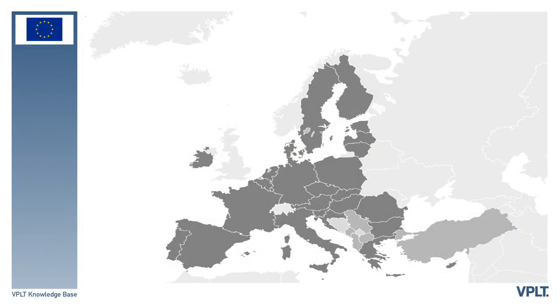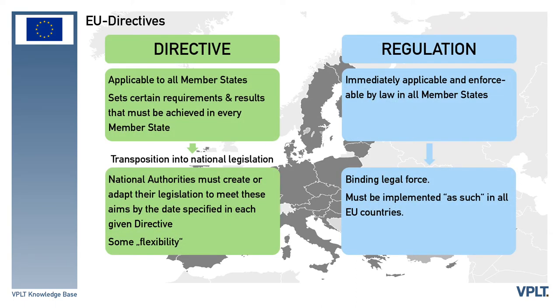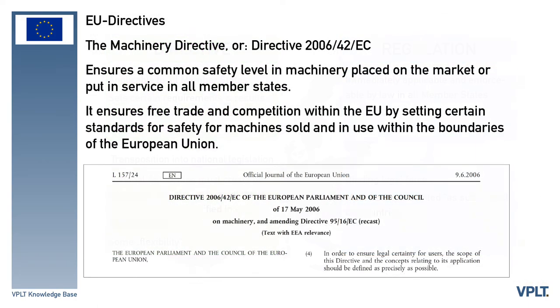European legislation is important for standards as well. European directives require member states to achieve a particular result by defining their own legislation to implement the goals of the EU directive. Directives usually leave member states with a certain amount of leeway as to the exact rules to be adopted. The Machinery Directive, or Directive 2006-42 EC, is a European Union directive concerning machinery and certain parts of machinery. Its main intent is to ensure a common safety level in machinery placed on the market or put in service in all member states, and to ensure freedom of movement within the European Union by stating that member states shall not prohibit, restrict, or impede the placing on the market and/or putting into service in their territory of machinery which complies with the directive.